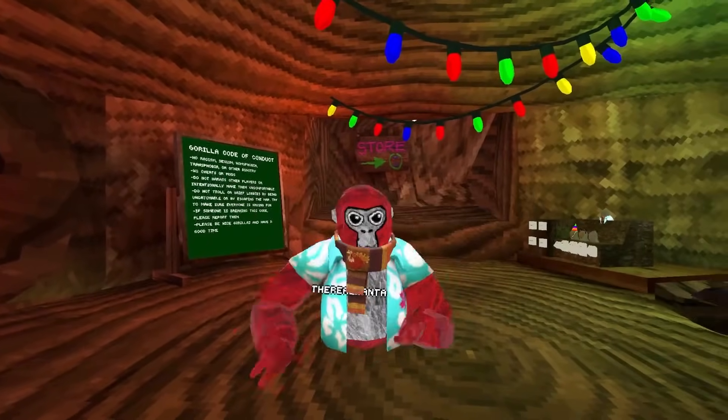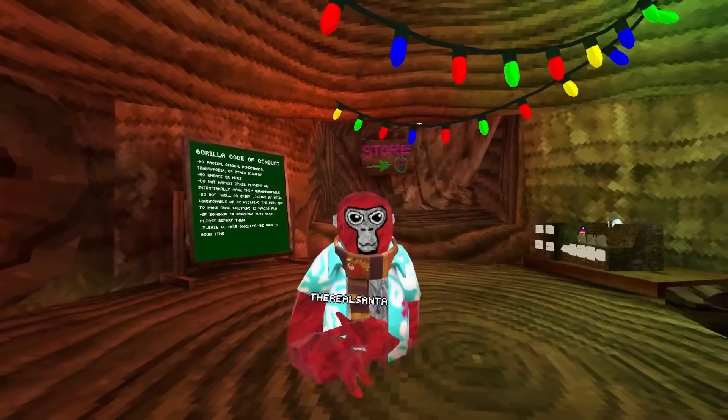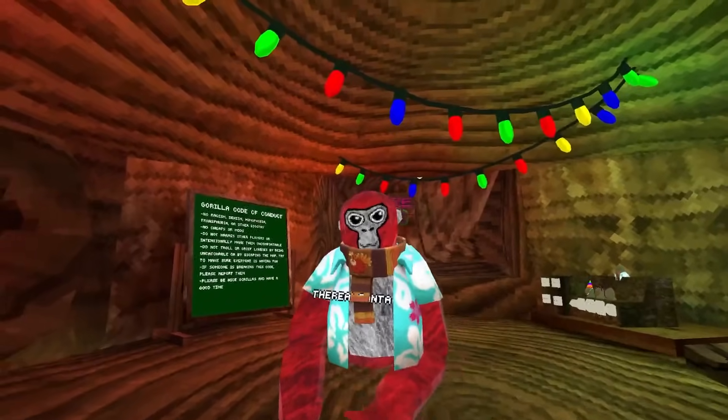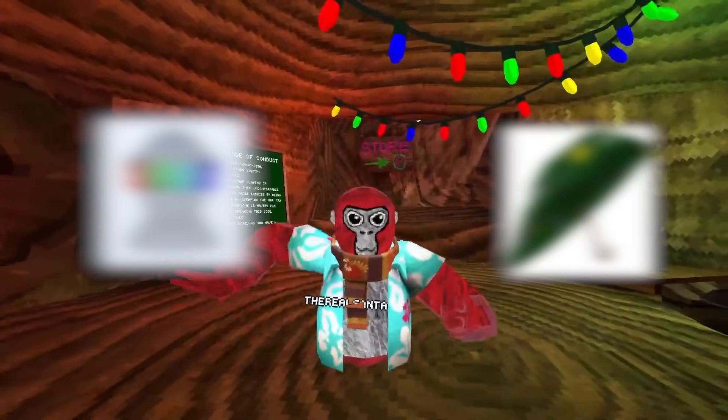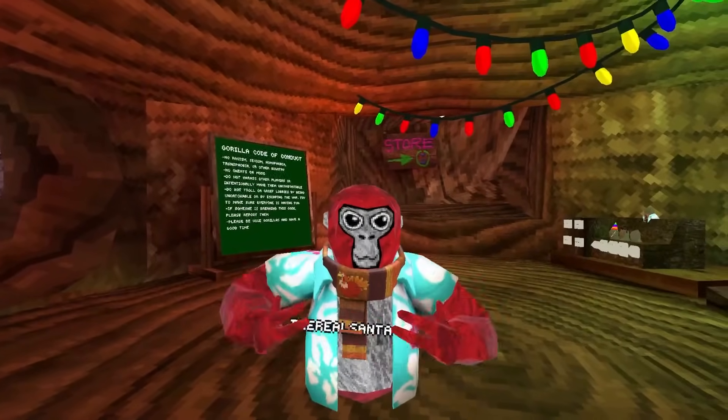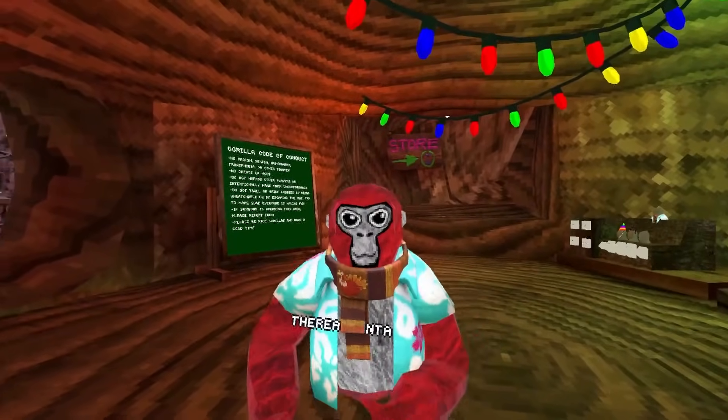Groovetag's Christmas flashback sale. In today's video, I'm going to be telling you guys when we're going to get the Groovetag Christmas flashback sale for 2023, what the cosmetics are going to be, where it's going to be located, and so much more. So I hope you're hyped for this since I am, so let's just head straight on to today's video.